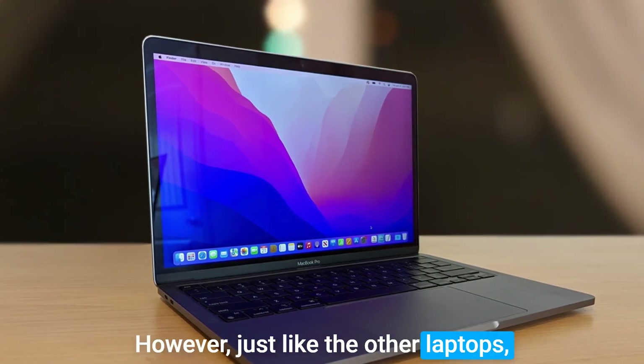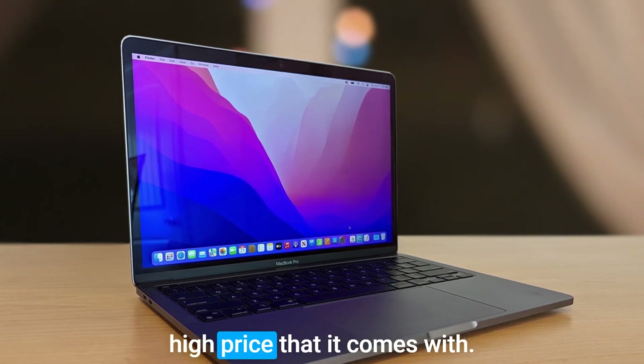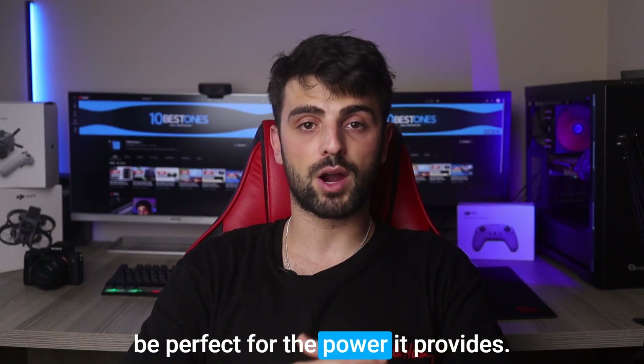However, just like the other laptops, there is a potential disadvantage of the MacBook Air, and that is the high price that it comes with. That said, I would say it is a great investment, as the M2 chip provides excellent performance for the price.